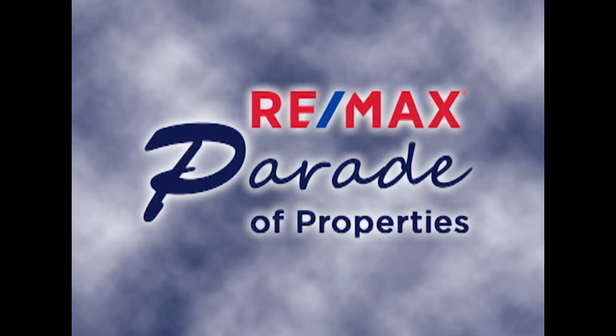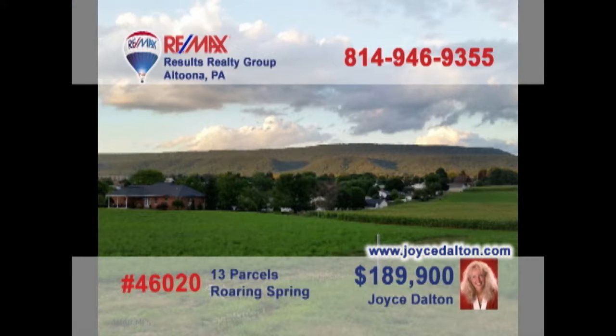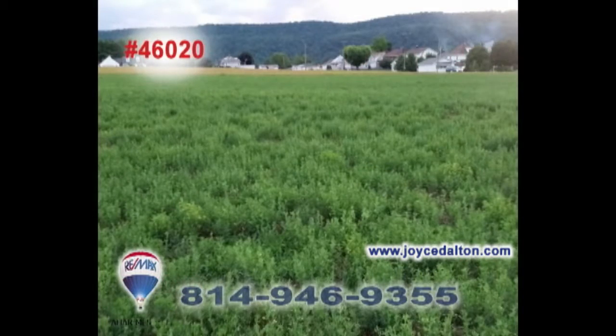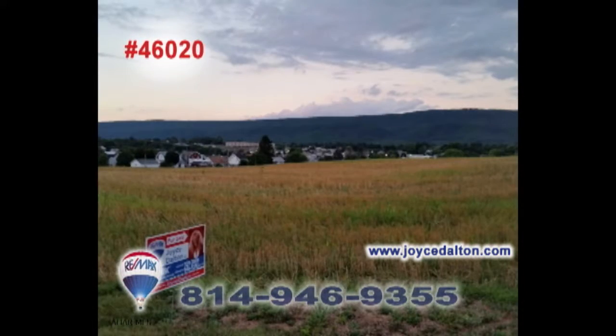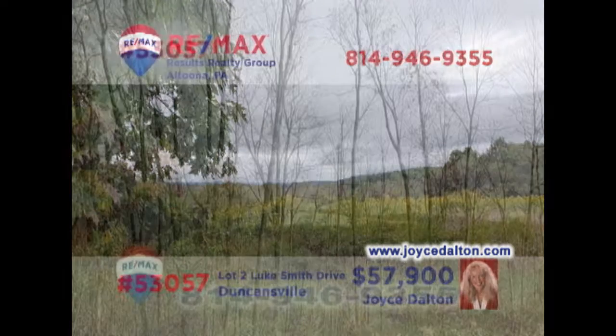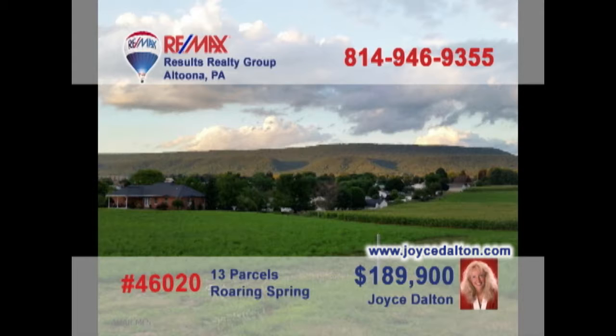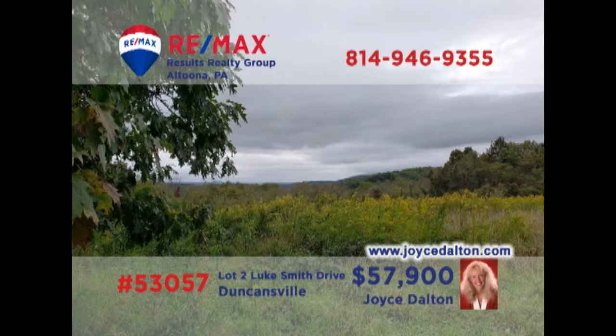Welcome back to the RE-MAX Parade of Properties. It's that time of year again when our thoughts turn to new construction, and RE-MAX Hall of Fame Realtor Joyce Dalton has a 13-parcel site offering country living within minutes of local shopping and entertainment. This 6-acre wooded lot is located within minutes of the East Freedom Interchange of I-99 and still offers exceptional views. Contact Joyce or head to JoyceDalton.com for all the details.